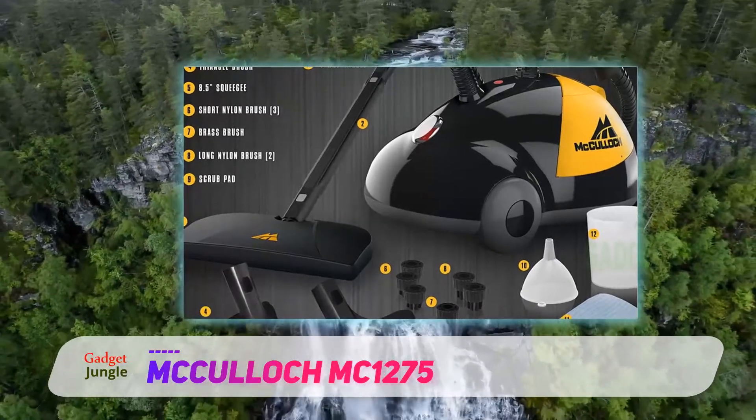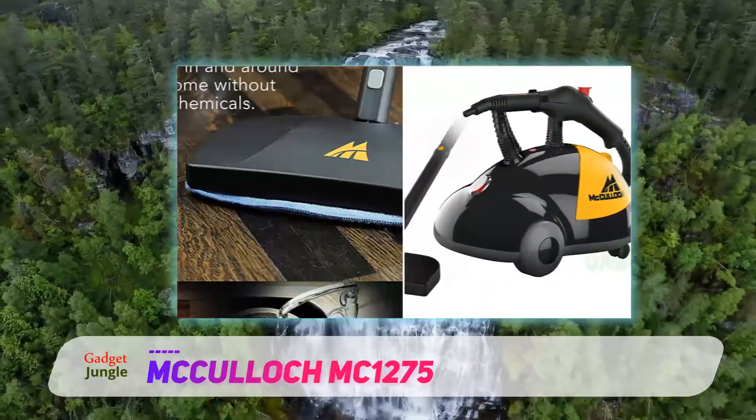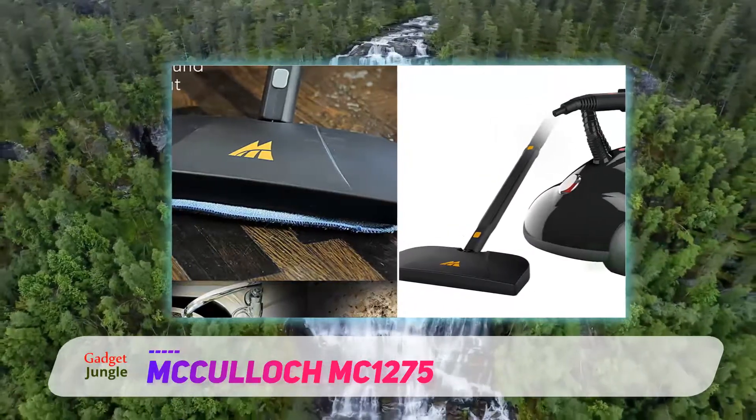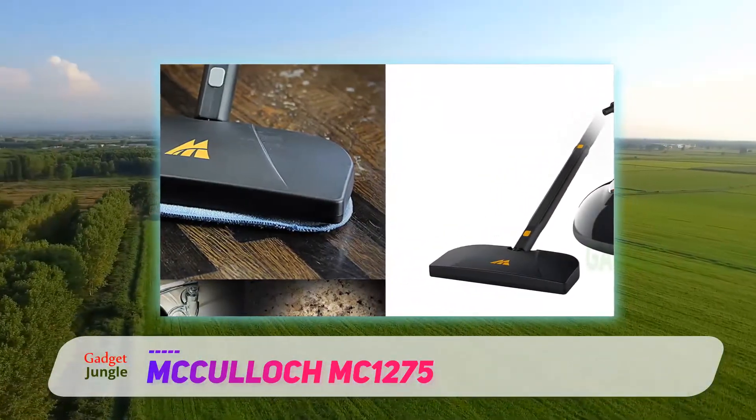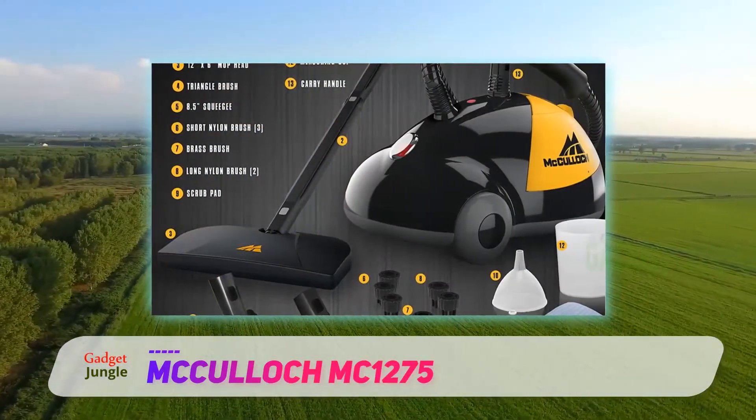Freshen your grout lines, rid your bathroom fixtures of water stains, restore a sparkle to your oven, refresh your auto upholstery. Users report that receiving this steam cleaner induced a cleaning frenzy where they steamed and sanitized everything in sight.